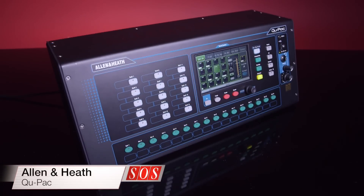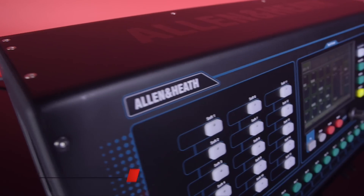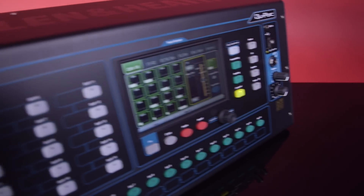Find out in this issue. Also, in the live section, Editor-in-Chief Paul White reviews the QPAC digital mixer from Allen & Heath, which owes its small form factor to its wireless iPad control.